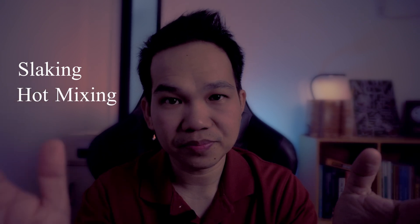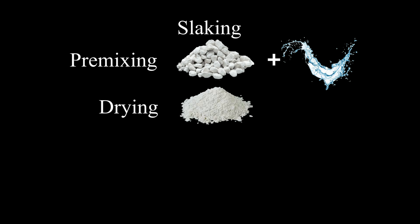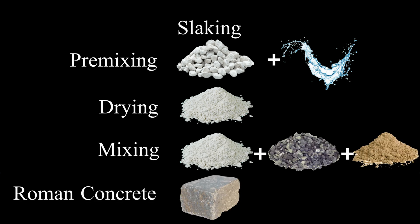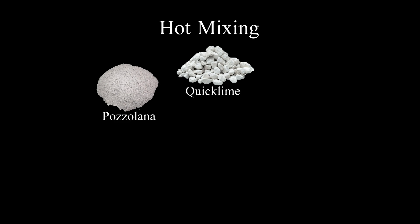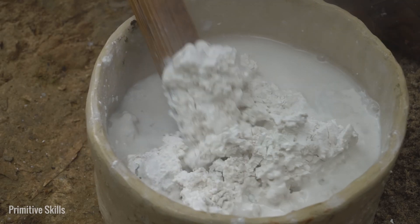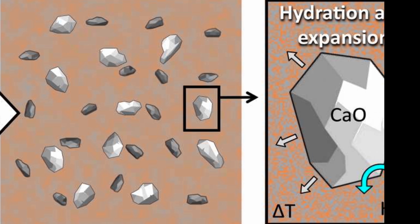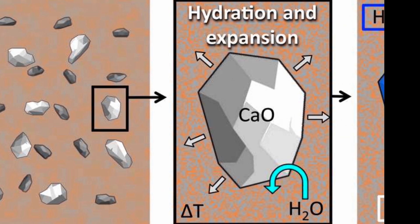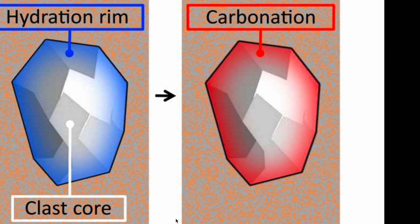There are two ways to mix quicklime to make Roman concrete. First is slaking, and the other is hot mixing. Slaking involves mixing quicklime with water first, then waiting a few weeks or months to dry it out before mixing it with other materials. In hot mixing, quicklime is mixed directly with volcanic ash called pozzolana, along with other materials like ceramic fragments, sand, and water. The high temperatures during hot mixing cause unique chemical reactions that form special calcium-rich features. Some quicklime particles don't fully react with water during this process and become trapped within the concrete. Both these unreacted particles and calcium-rich features are the lime clasts.